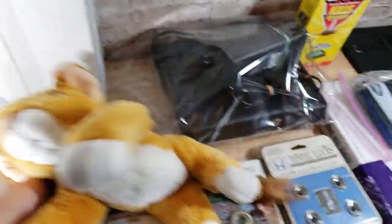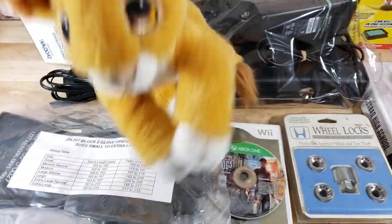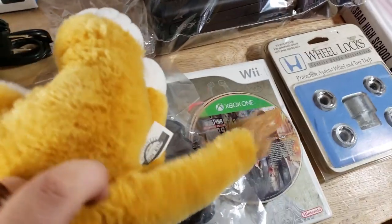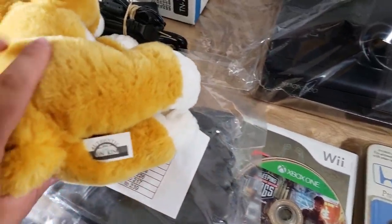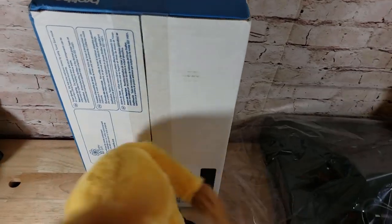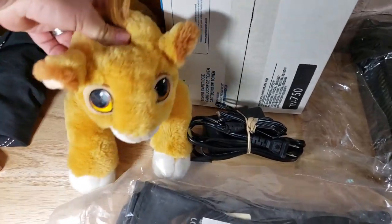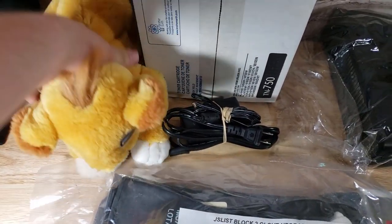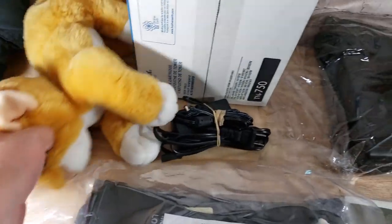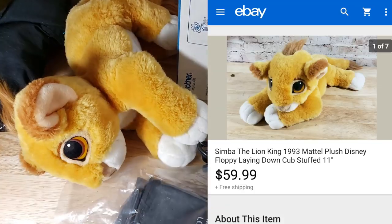He's a bigger one than you usually see — kind of medium-sized and lying down. I picked him up for a buck at an estate sale; I think I paid like $10 for a huge pile of stuff and this was in the closet. I looked him up and he was selling for $30–$50, so I listed mine at $60 or best offer hoping for maybe a $40 offer. But someone paid full price — $60 — going through the Global Shipping Program. Awesome deal.